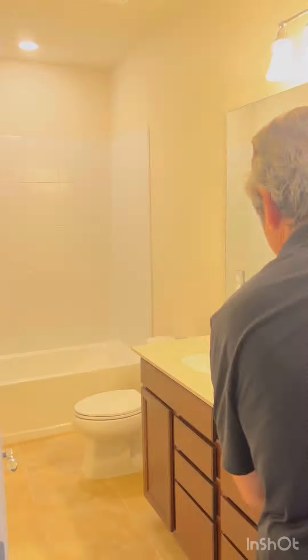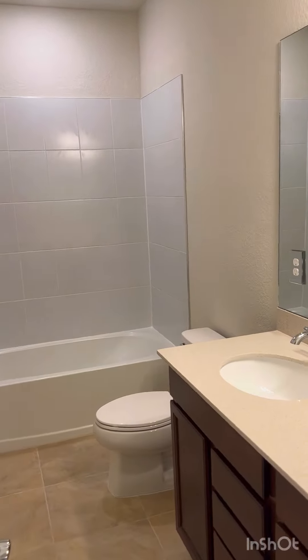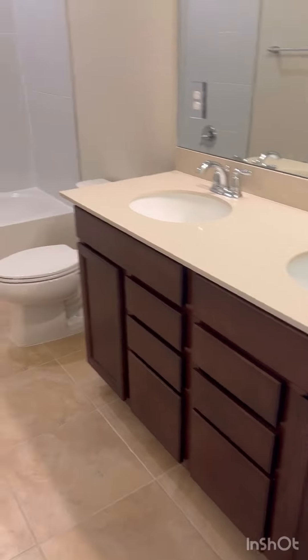Here's the bathroom — wow, it's big with big cabinets. Really nice.